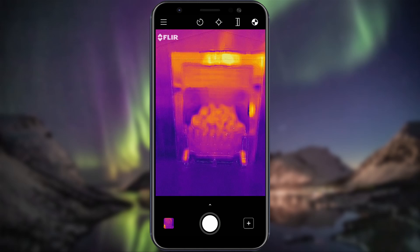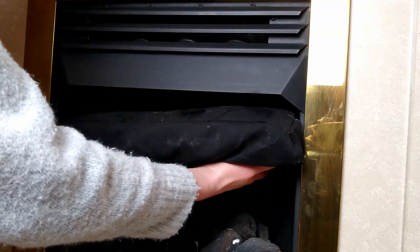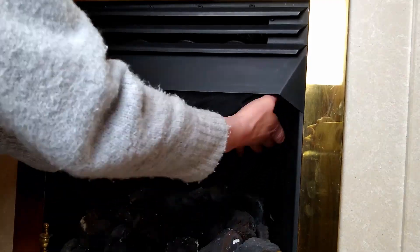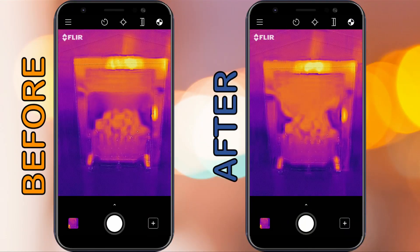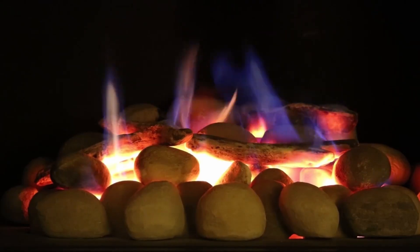Our fireplace and chimney, which we don't often use, is a large source of heat loss in our living room. We have made this DIY draft excluder and you can see the difference it makes in keeping the heat from escaping up and away. Obviously make sure you remove this before next lighting your fire.